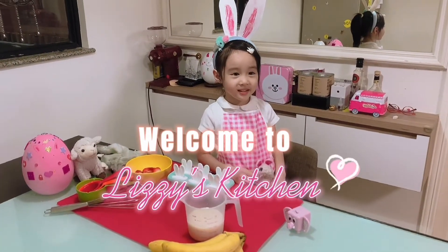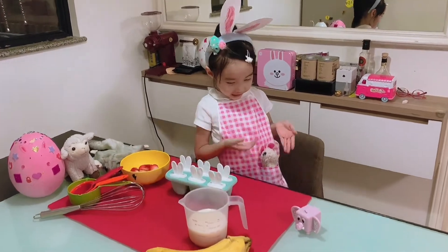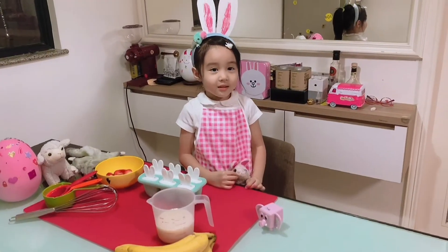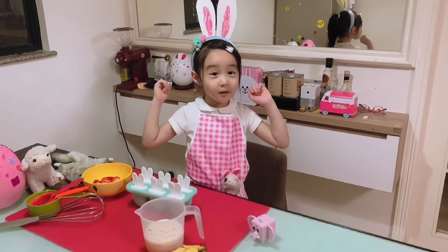Hello, welcome to Lizzy's kitchen and this is my friend Fluffy. Say hello, Fluffy. Hello. Today we will make the best popsicle ever.